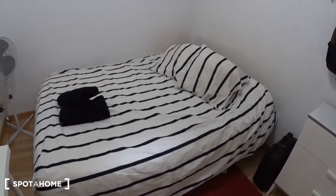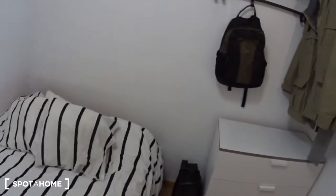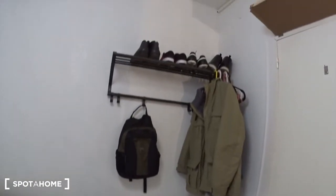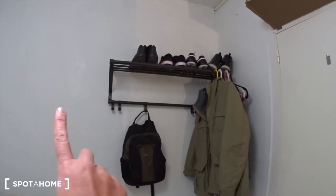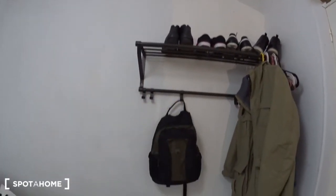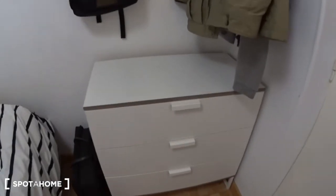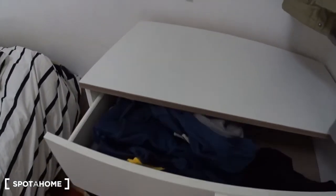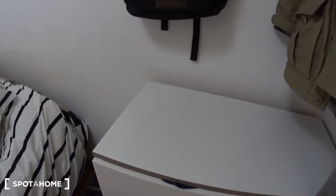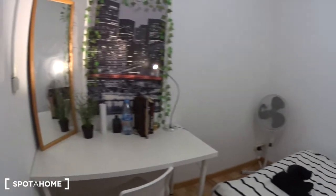You have some space for storage: a shelf, a hanging rod where you can hang some things, and a chest of three drawers. At the moment it's occupied, so you can get an idea of the storage.